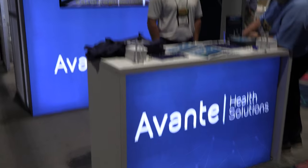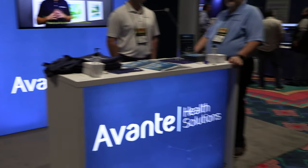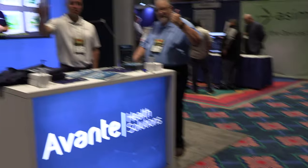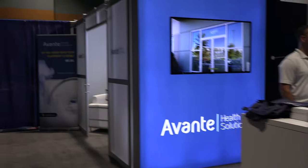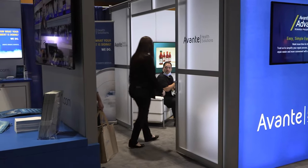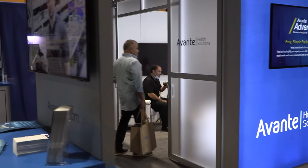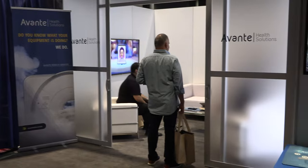Avante — let me tell you something about Avante: these guys always go over the top. Avante is the standard. They set up this booth with a private area so you can go in and have a good business meeting. I always dig this — must be a pain and expensive to take around, but it is what it is.